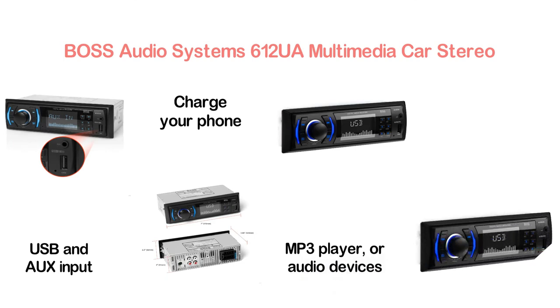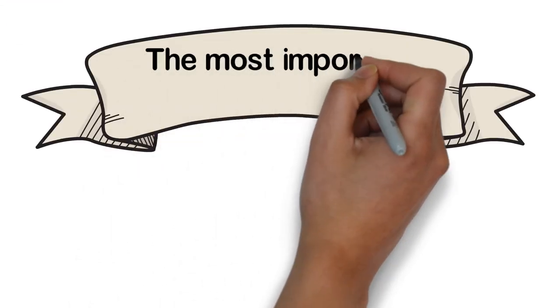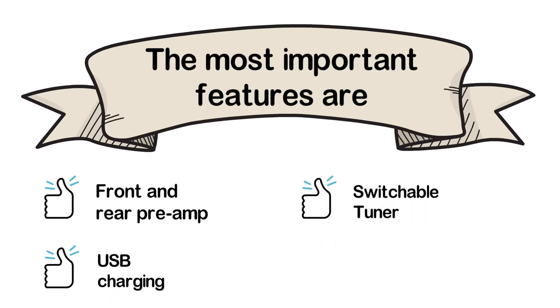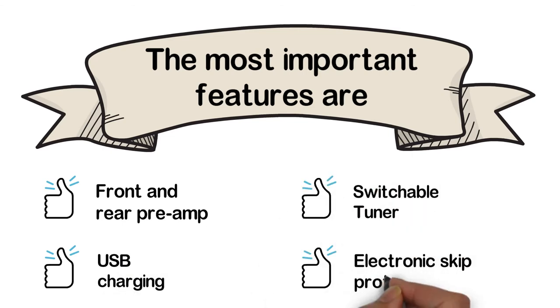It is compatible with audio out from MP3 players or smartphones. The most important features are: front and rear preamp, USB charging, switchable tuner, and electronic skip protection.